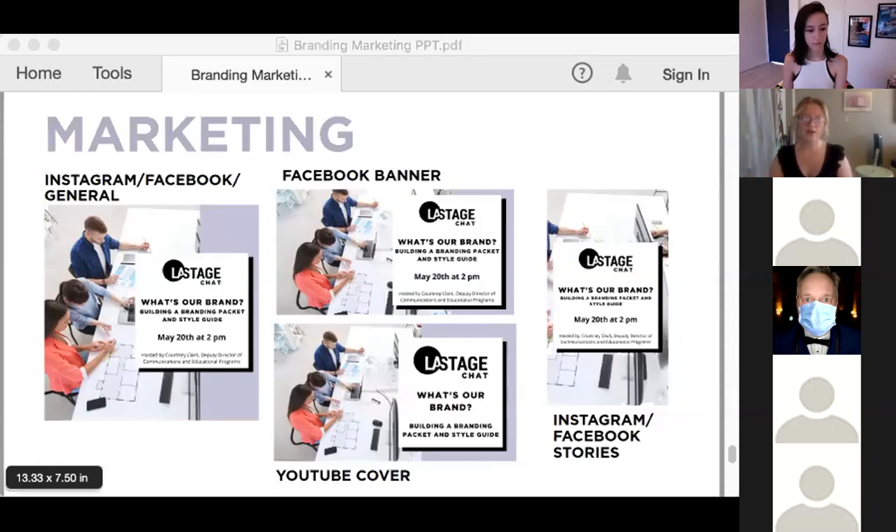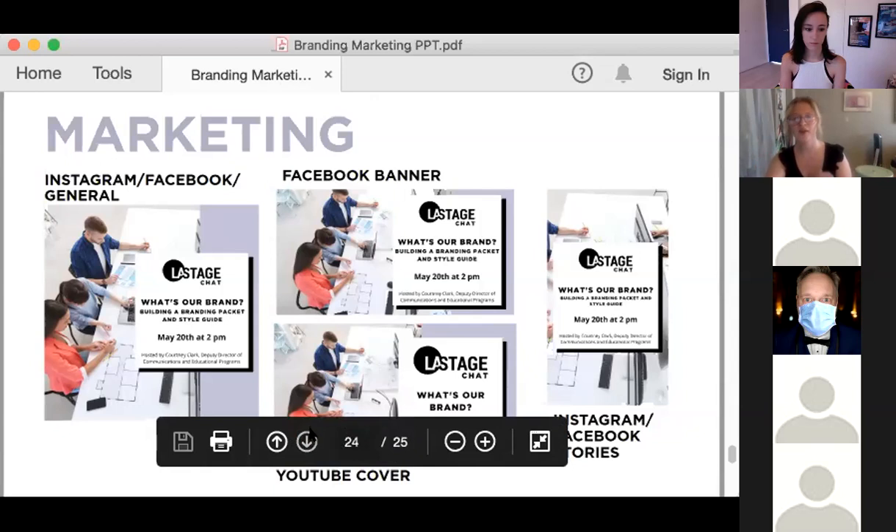Our PowerPoints are a great example of branded collateral — we have about five different PowerPoints with different colors, but they all have the same elements. Folks who work for LA Stage Alliance can just duplicate them and work in them, and it all still looks the same without having to have one person constantly be sent things and asked to make them look pretty. We're using all of these key visual elements to create consistent branding.